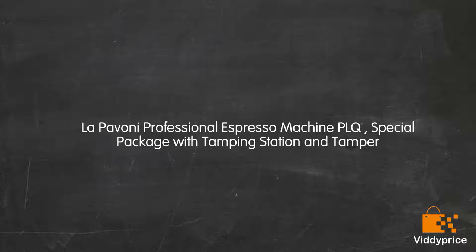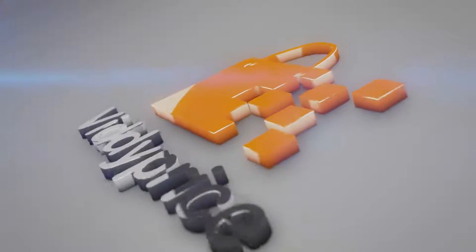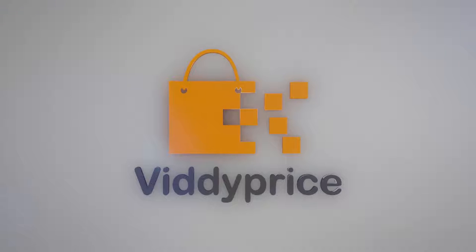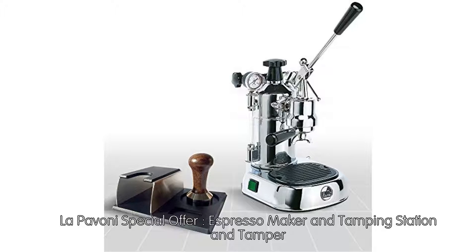Let's talk about the La Pivone Professional Espresso Machine PLQ Special Package with Tamping Station and Tamper. La Pivone Professional Espresso Machine with Manual Lever Operation — La Pivone Special Offer: Espresso Maker with Tamping Station and Tamper.